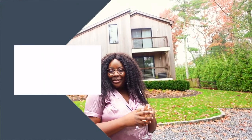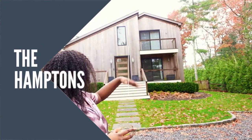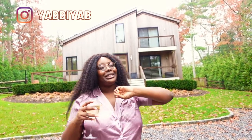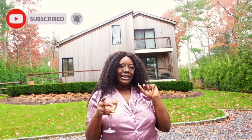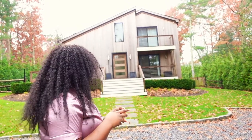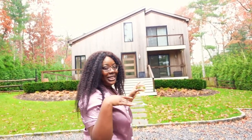Hey friends, welcome to East Hamptons. This is where I spent my Thanksgiving — I'm still here, it's the second day. I want to show you guys this four-bedroom house, but technically it could be five because there's a sofa bed that could turn into a room. This is a Scandinavian styled home. It's so beautiful and I'm going to give you guys a tour.